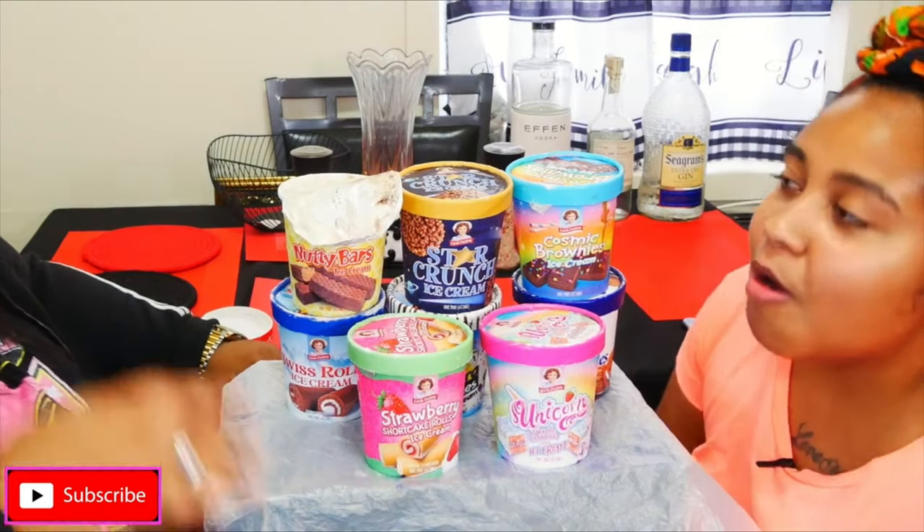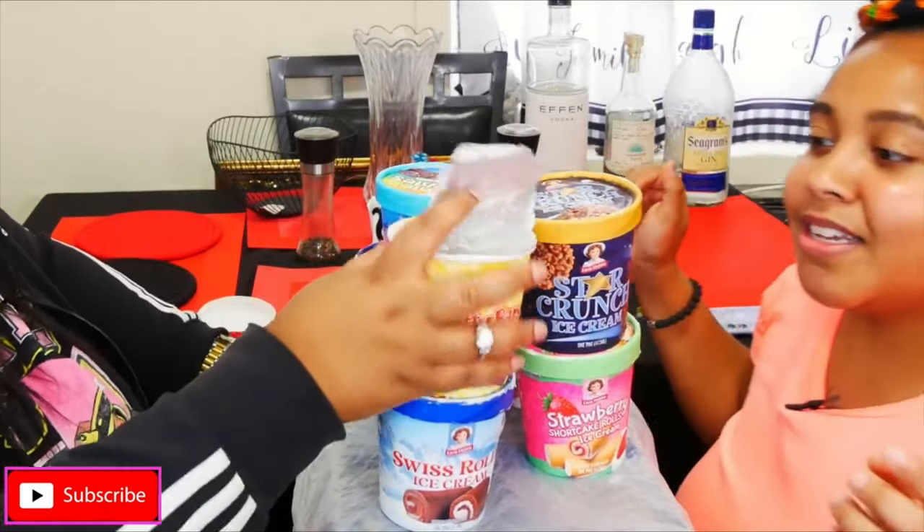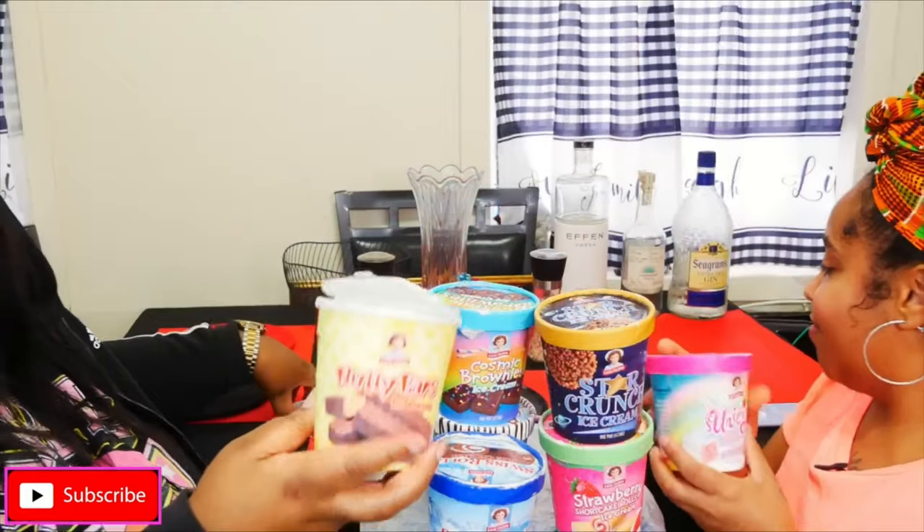It tastes like a Reese's Pieces ice cream. Yes, you can taste the Reese's, the peanut butter — oh my god, that tastes good! Okay so I'm gonna try the next one. Alright, we'll put this one away. This is the nutty bars, the first one.